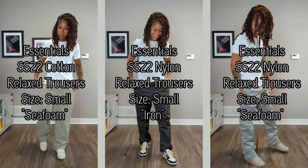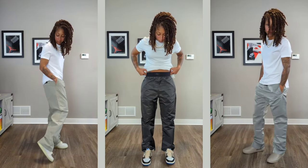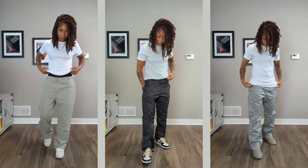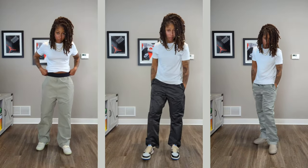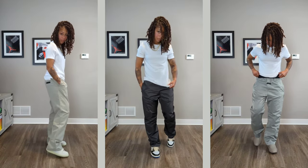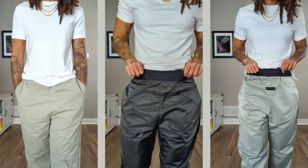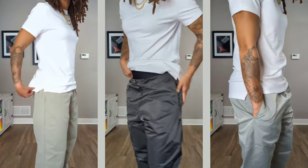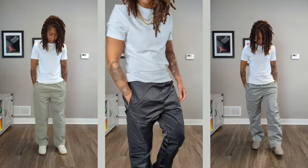Left to right, we have the cotton trousers, nylon, and then nylon again — seafoam, iron, and seafoam — all in a size small. With the cotton trouser on the far left, it's much more relaxed. I'm wearing a size small, but it truly fits more like a men's medium would. If you look at the nylon pants, they fit more true to size as a small if I were wearing Nike or Adidas in men's sizing. I love the way they taper down, and I also love the elastic waistband featured on all three here — both styles — it makes it very comfortable. You do have a back pocket on the cotton pair, but you don't have a back pocket on the nylon pair, so please keep that in mind.